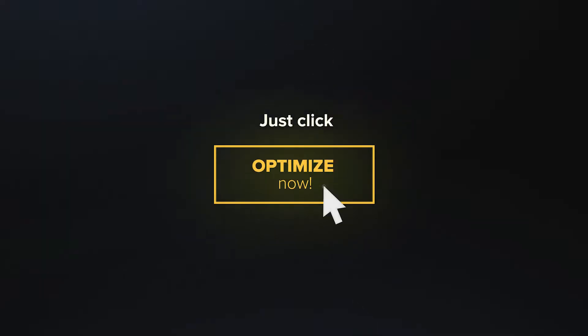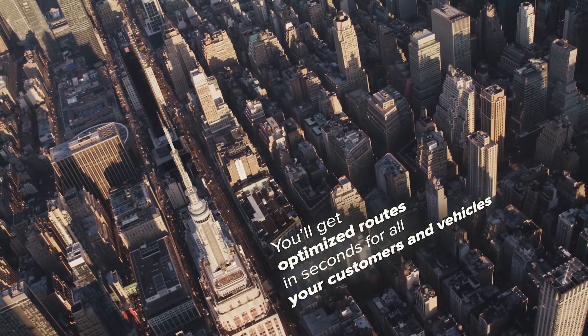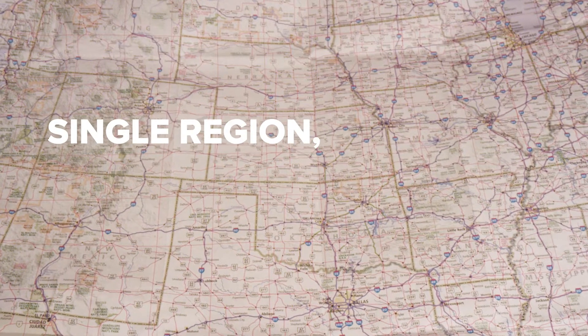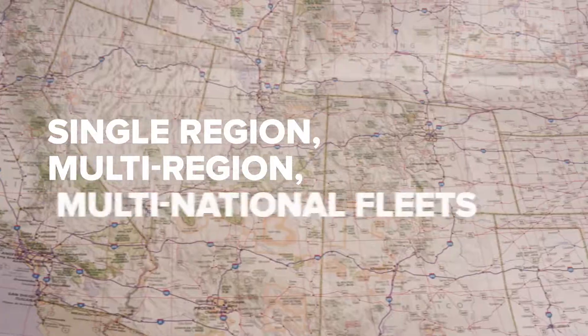Just click Optimize Now. You'll get optimized routes in seconds for all your customers and vehicles. Route4Me has the power to optimize even the biggest routes for single region, multi-region, and multinational fleets.